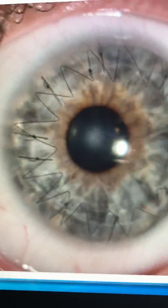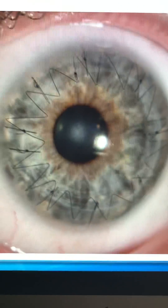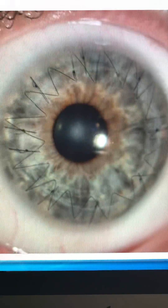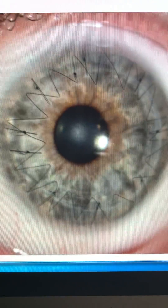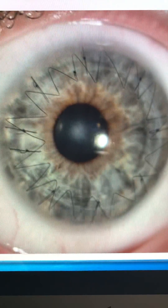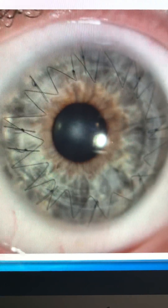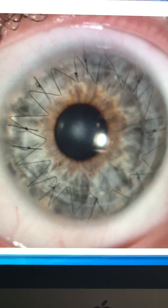We are here a year later — this was done in January 2018. This is really a reward for any transplant surgeon. His uncorrected visual acuity is 20/25. His refraction is plano minus one. We can see eight interrupted and a 16-stitch running suture.